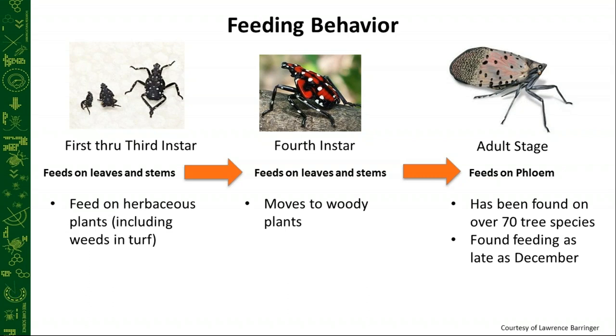The fourth instar is found on tree of heaven, walnuts specifically, some birch and willows. The adults are really where we're going to see the mass amounts of honeydew — they're the ones tapping into the phloem of the larger trees. We've found them on over 70 tree species, feeding as late as December, on tree of heaven, walnut, birch, silver maple, and red maple. The adults tend to move to anything they can get their mouthpart into.